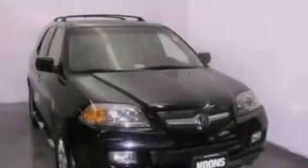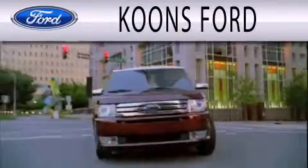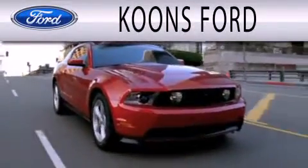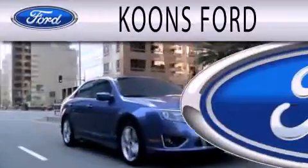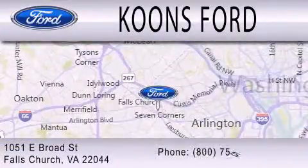Stop by today and test drive this automobile for yourself. Coons Ford is dedicated to doing everything possible to ensure that the experience you have selecting your next vehicle is as pleasant as possible. We are located at 1051 East Broad Street in Falls Church.